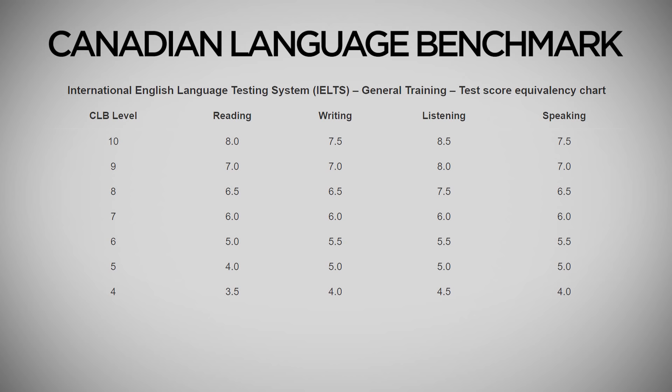For example, if you have 8 bands in Reading, then your CLB is 10. If you have 7 in Writing, then your CLB will be 9. Similarly, if you have 9 bands in Listening and Speaking, then your CLB will be 10 and 10.